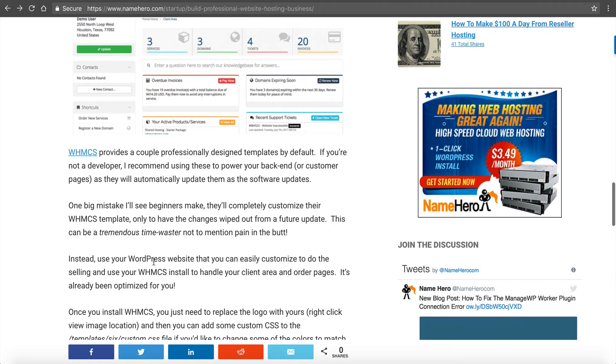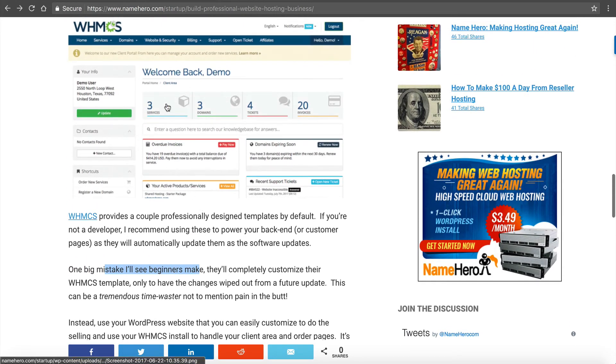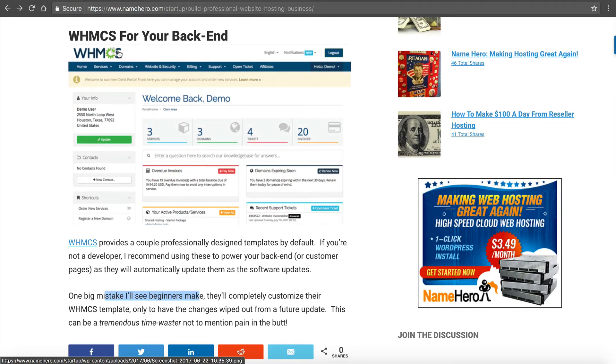A lot of beginners spend time customizing their WHMCS theme, but as we all know, WHMCS upgrades their software often. If you've spent a lot of time customizing and they come out with an update, you may spend a week or two tweaking your design to make sure it fits with the newest version. That's why I recommend going with their default template, customizing it a little bit, and focusing on building your business instead. I can't tell you how many resellers I've seen have their customizations wiped out by the next update, wasting too much time when they should be getting customers.